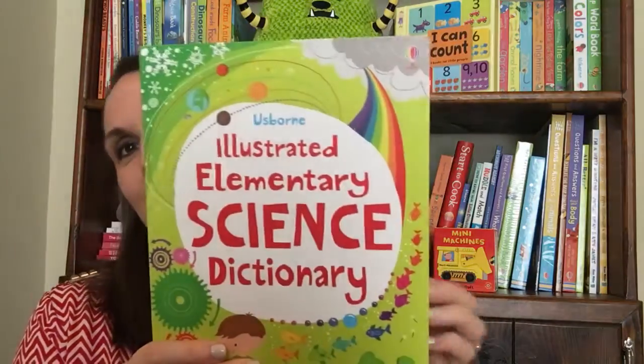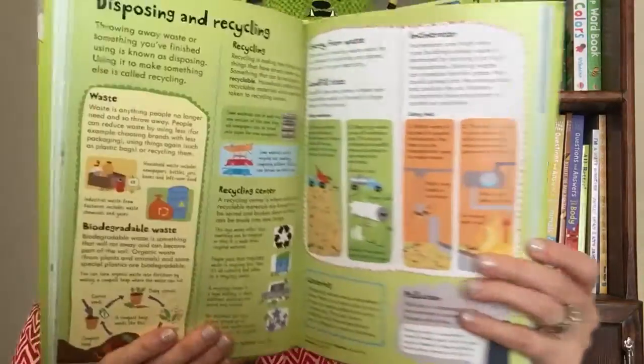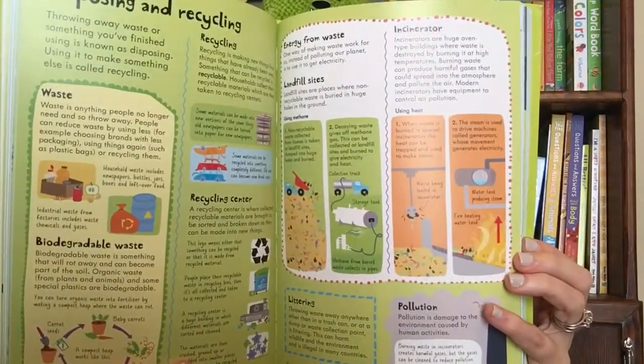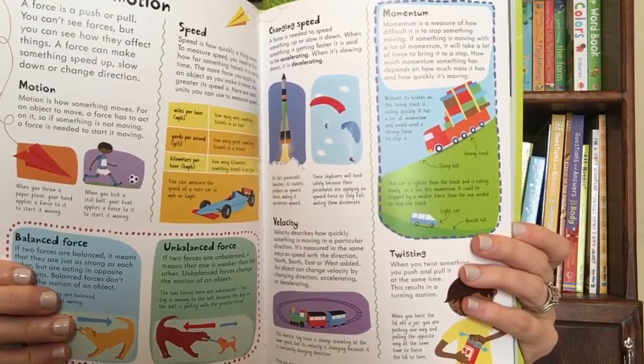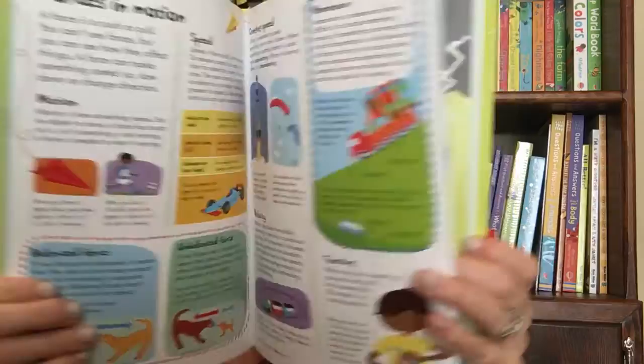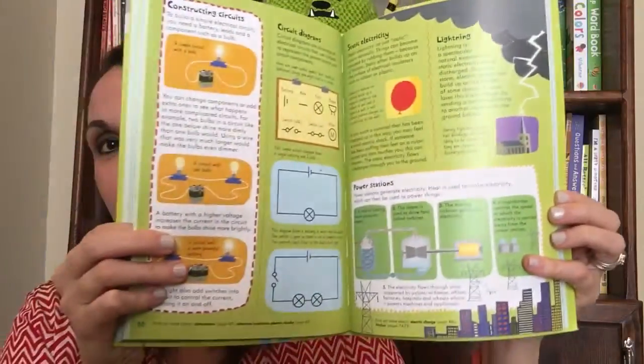I'm loving our Illustrated Elementary Science Dictionary. What I love about this dictionary is that it explains everything very straightforwardly and simply — for parents and children alike — who need to understand the very basics of science. So this one is a must-have.